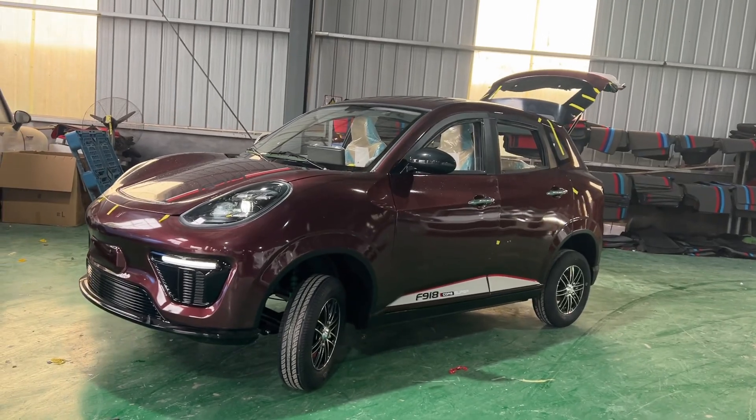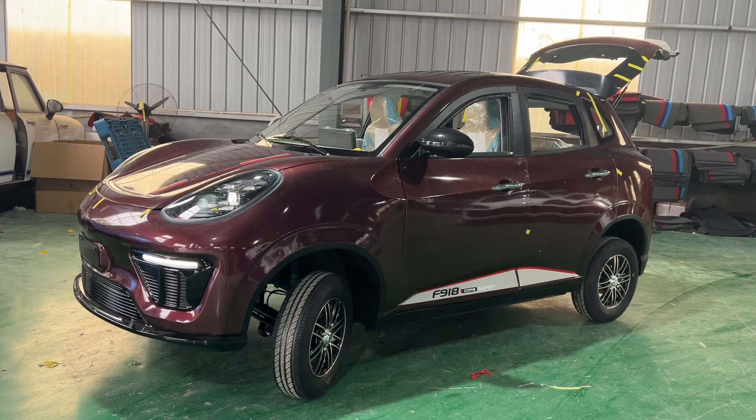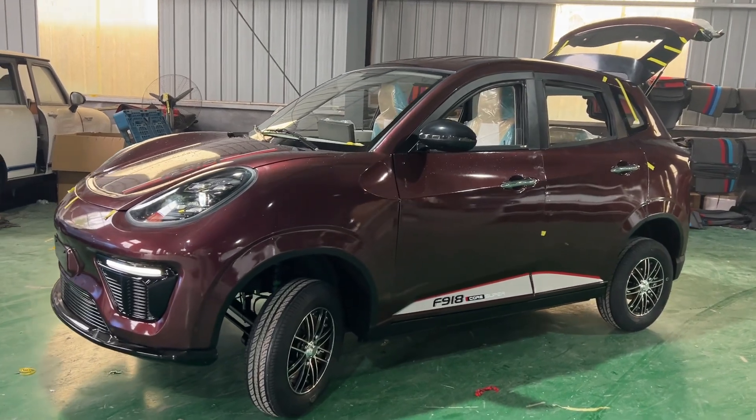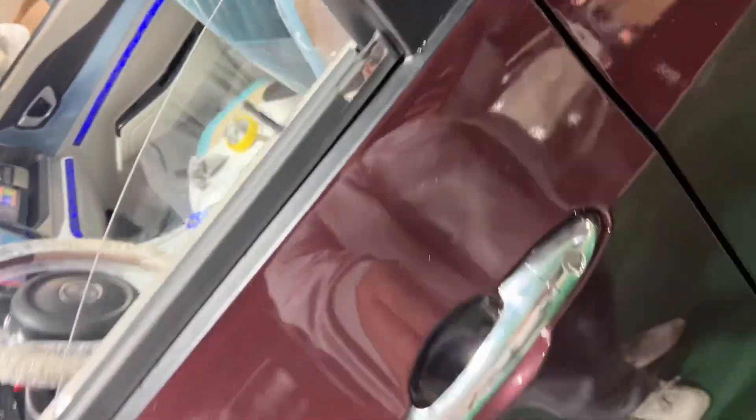3.6 meters long, 1.65 meters width, 1.65 meters height, which can give you a very flexible drive feeling.